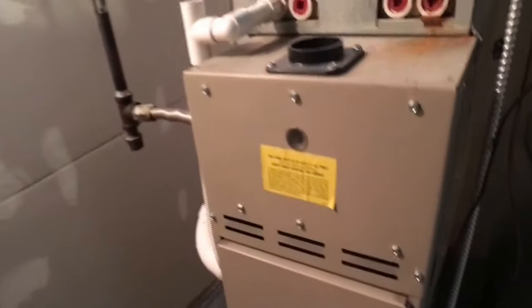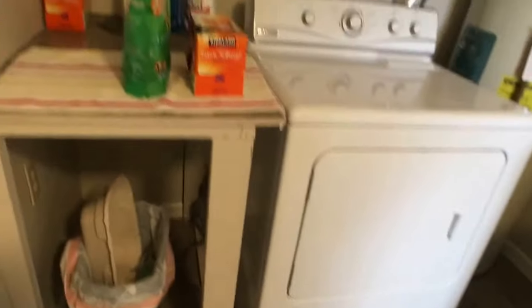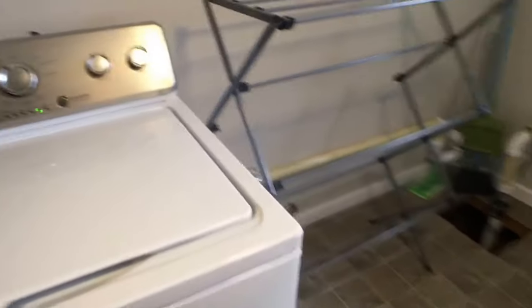Your forced air furnace is right here. You can see the information sheet for the dates — there's just so much to cover. Here is the laundry area along with an electric hot water tank. It is on public water.